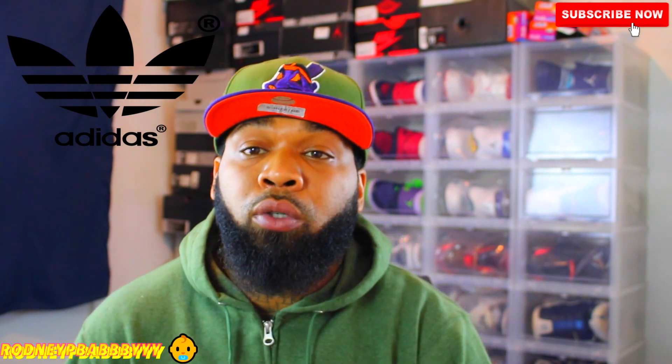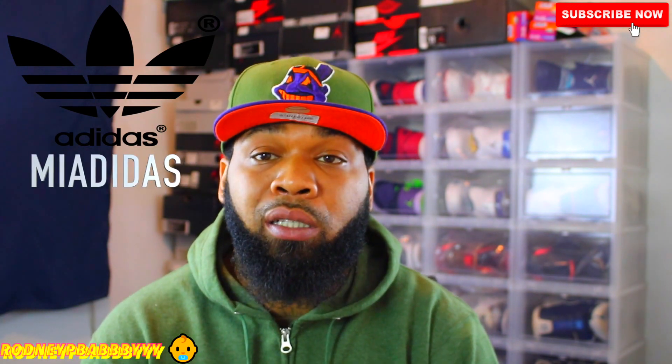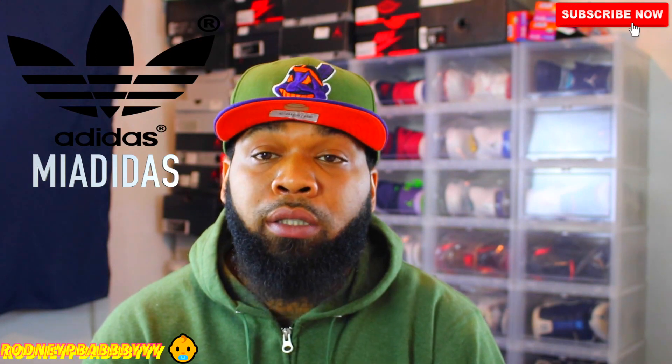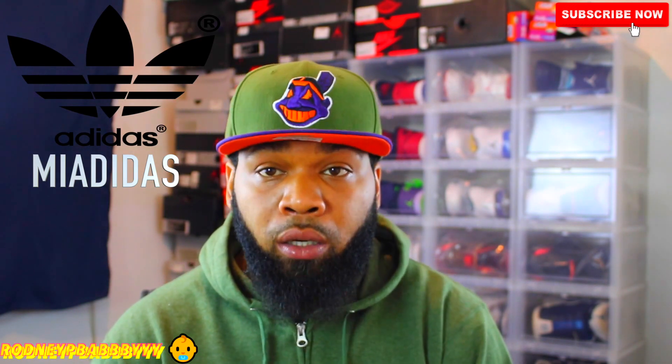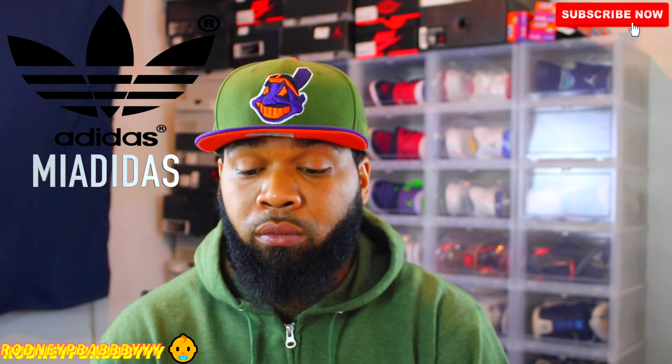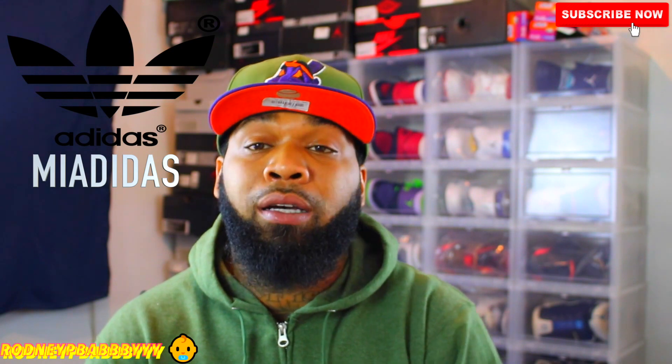Go to Adidas.com and save 20% off site-wide by using the promo code MiAdidas. That'll save 20% off your entire order on Adidas.com.